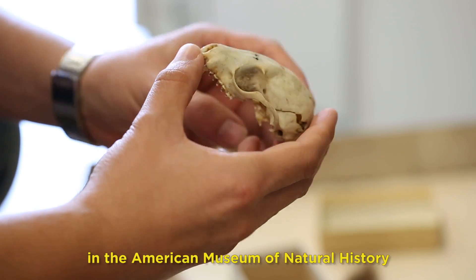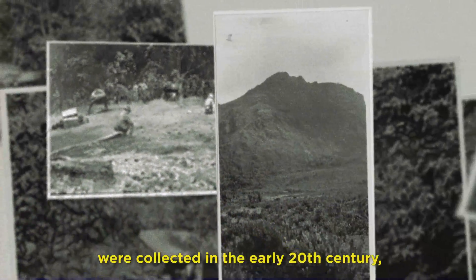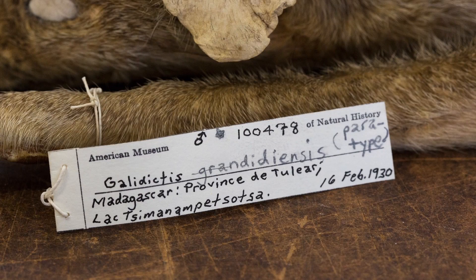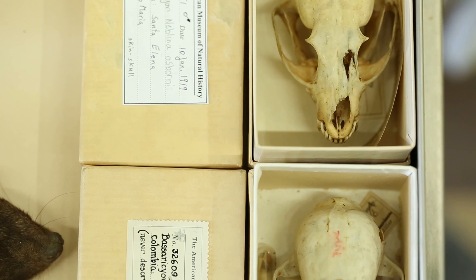The specimens here in the American Museum of Natural History were collected in the early 20th century, but they were not studied. New species are very often found in the drawers of museum collections, basically hiding in plain sight amongst all the other material.